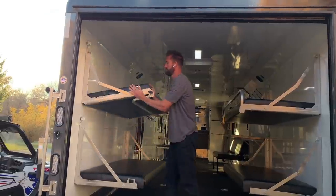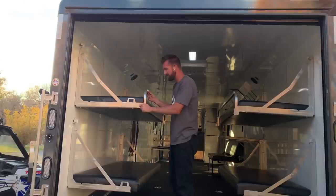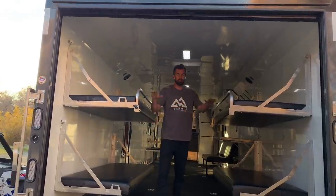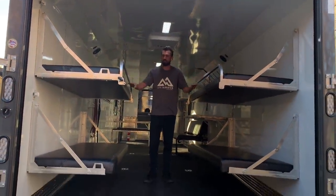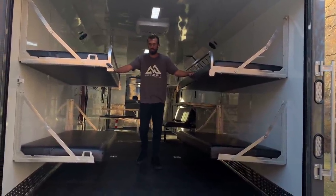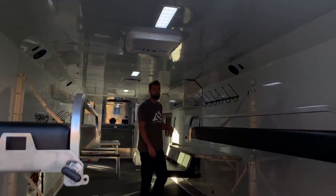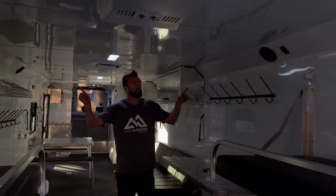Bring it down, pull this out, swing it around, and your safety bar is in place. You've got four full-size adults here — these beds are six foot six in length and can hold the weight of any adult human. Coming forward, these beds come with USB ports right next to them so you can charge phones or whatever else you need.